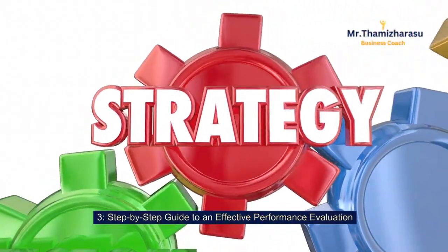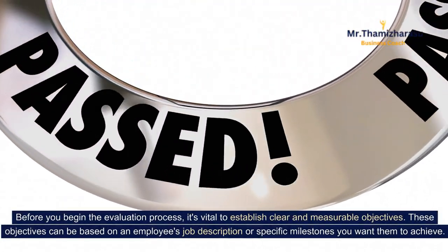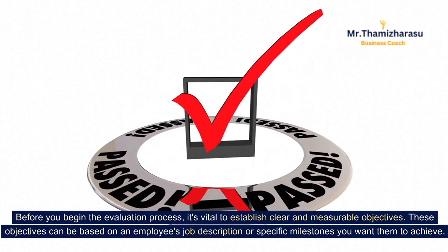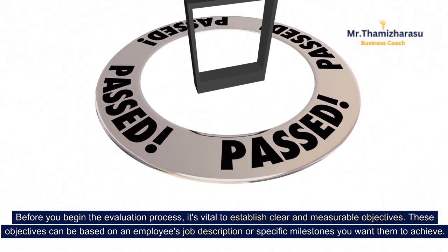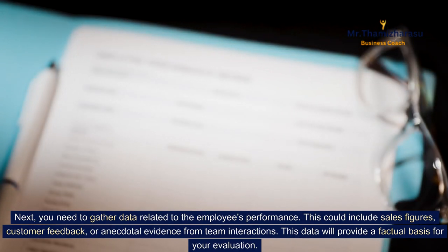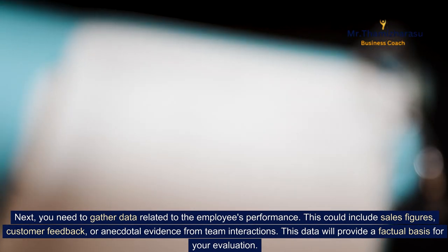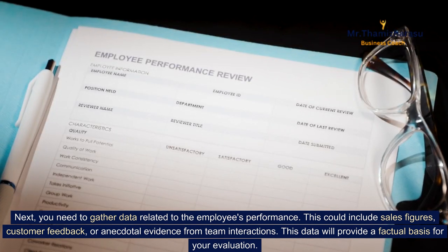Step-by-step guide to an effective performance evaluation. Before you begin the evaluation process, it's vital to establish clear and measurable objectives. These objectives can be based on an employee's job description or specific milestones you want them to achieve. Next, you need to gather data related to the employee's performance — this could include sales figures, customer feedback, or anecdotal evidence from team interactions. This data will provide a factual basis for your evaluation.